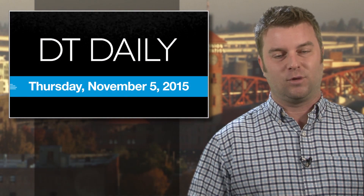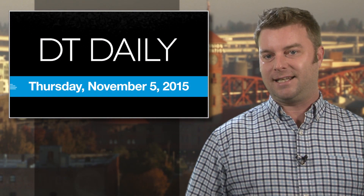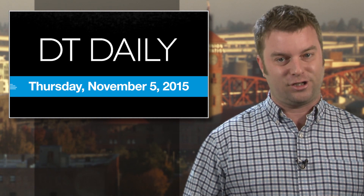And as always, you can get all of the day's most interesting tech news at DigitalTrends.com. That's it for DT Daily today. We'll see you for our TGIF show tomorrow.